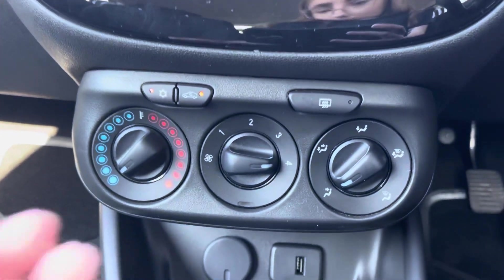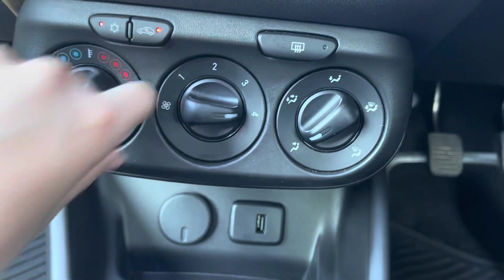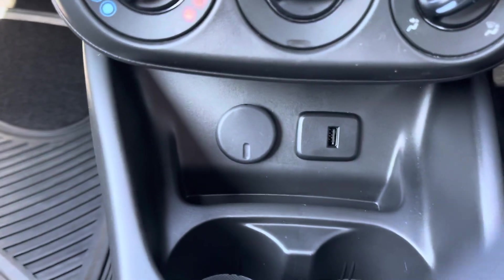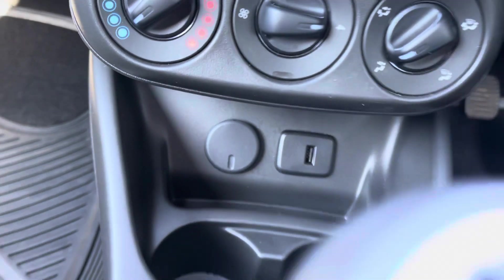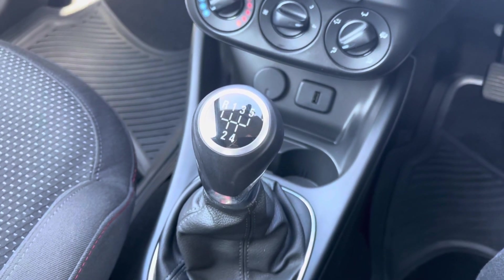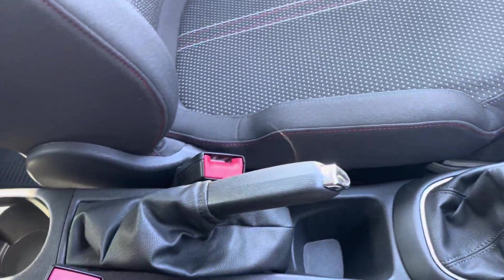Just below you've got your climate control settings — nice and simple, just twist the dials to use. You've got a USB port as well as a 12 volt socket, ideal for charging your phone on the go. Then you've just got your 5 speed gearbox along with some extra storage throughout your centre console.